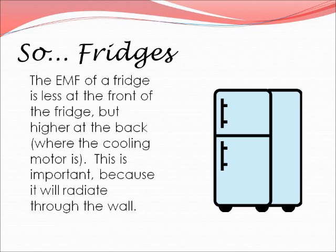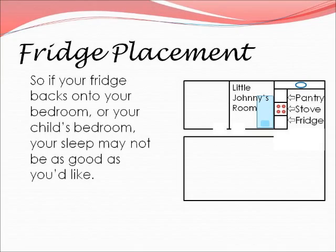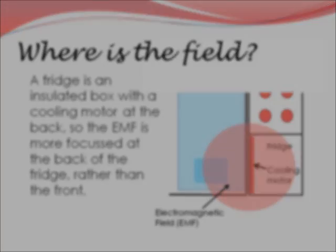The EMF of a fridge is less at the front of the fridge, but higher at the back where the cooling motor is. That's important because it will radiate through the wall, and we don't always think about what's on the other side of that wall. A fridge is an insulated box with a cooling motor at the back, so the EMF is more focused at the back of the fridge rather than the front.